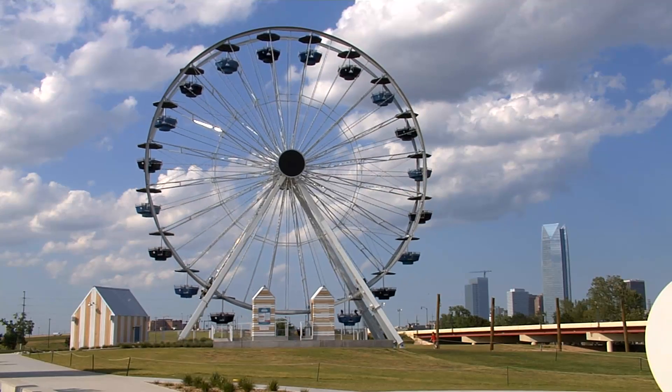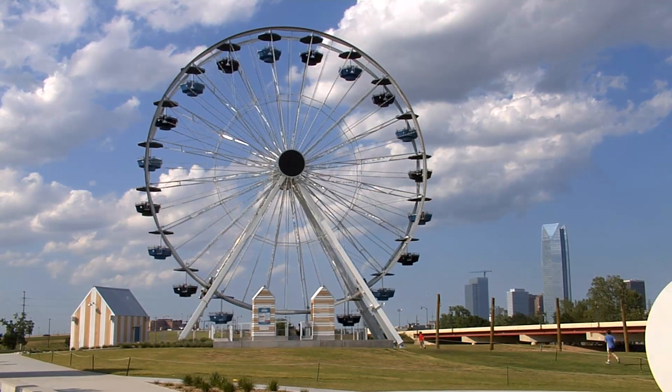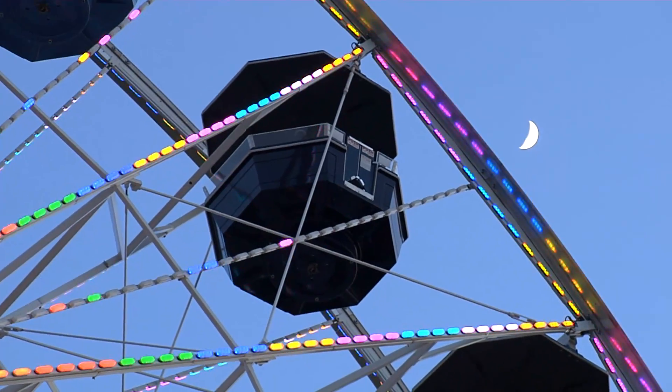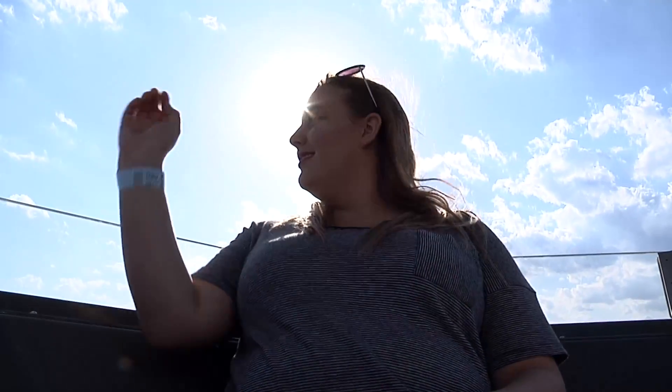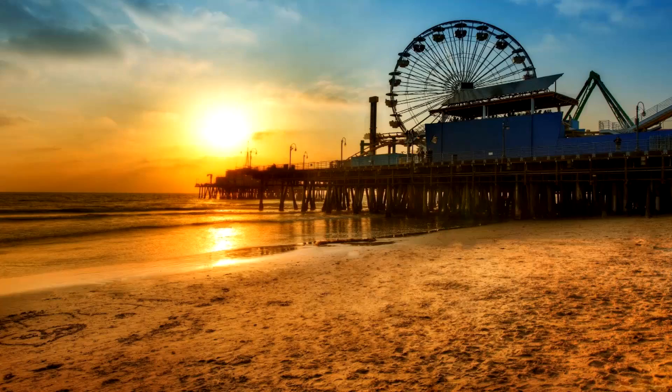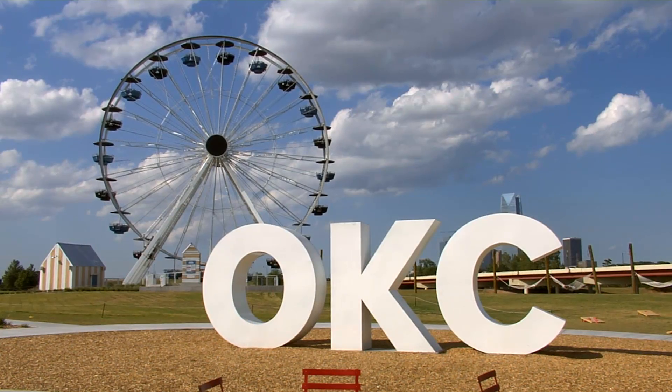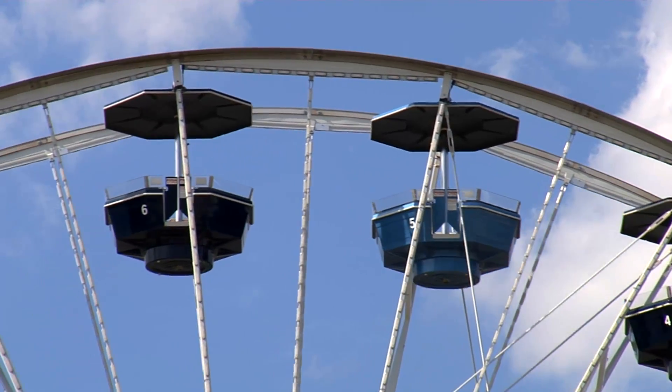The gondolas seat six and they sway gently — it's not scary at all. The Ferris wheel itself had an interesting beginning: you can buy anything on eBay, and apparently so — lucky for us, because that's how it came to be here. It was formerly located on the Santa Monica Pier in California, and in 2008, Grant Humphreys purchased the Ferris wheel on eBay. You get a really nice view of the Oklahoma River, downtown Oklahoma City, and also of the south side.